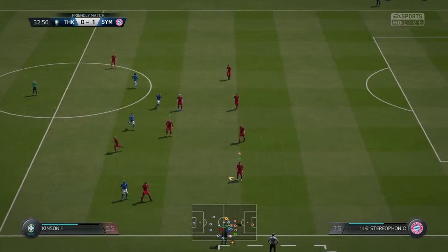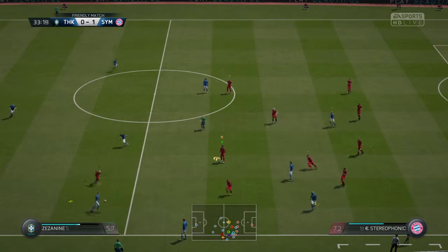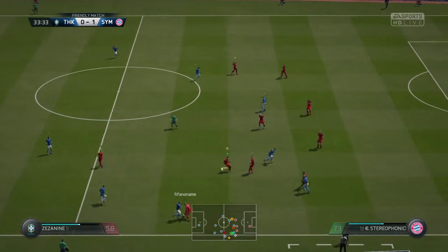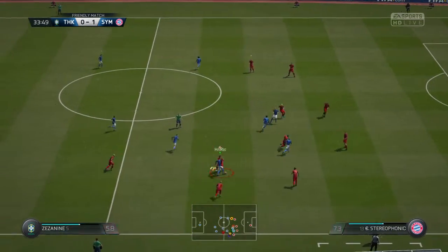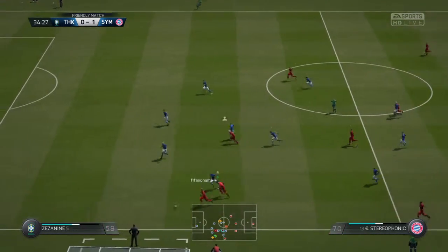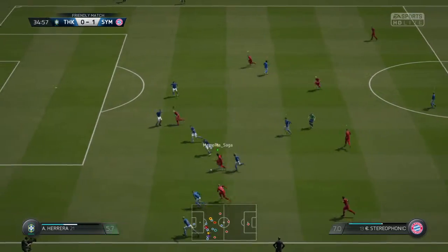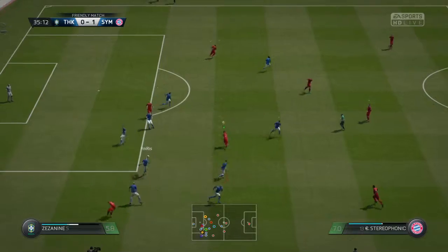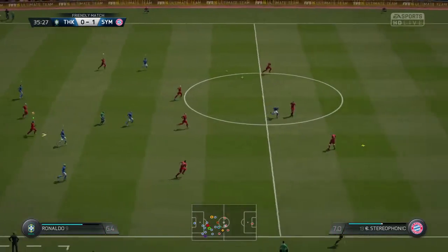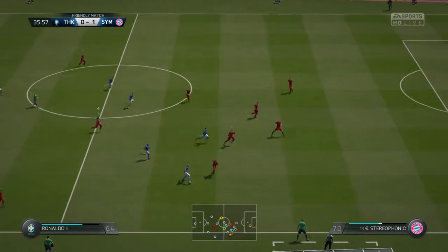Throw in to come. He's read that well in midfield to get them on the ball. Run it back with an interception. That is a cheap piece of play to give the ball away like that.